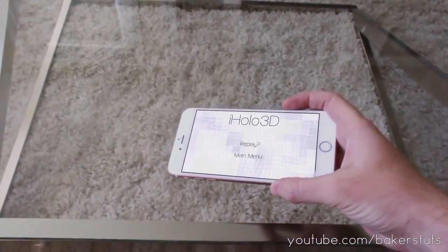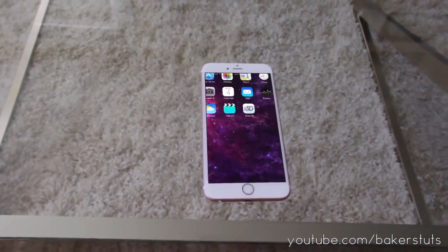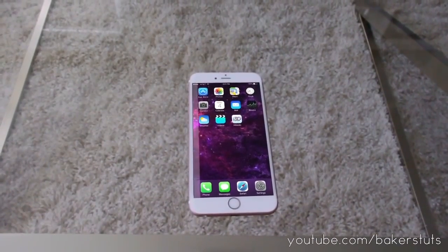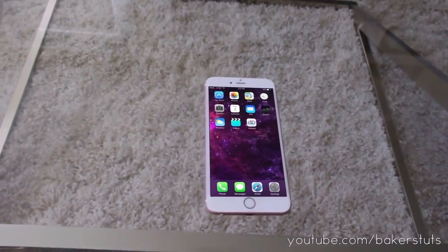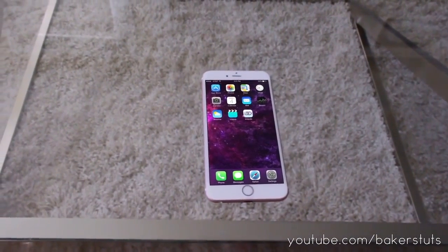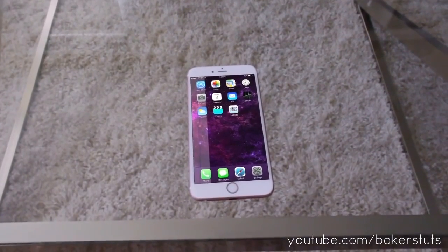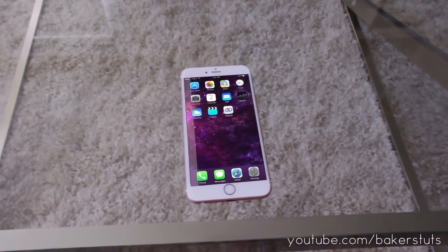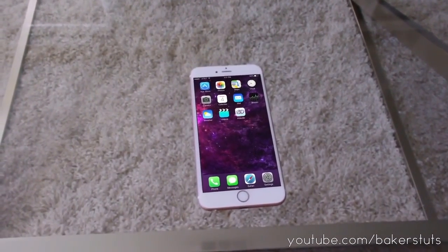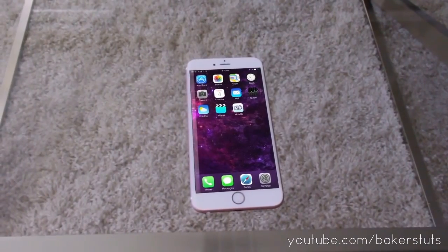Boom. Alright, well looks like the demo ended. Thanks for watching you guys. Can't wait to see the full potential of this when it's fully released. I think this is going to be used in a lot of neat ways. Be sure to like and share the video if you want me to do some more demos and little videos about this new iPhone 7 Plus with the organic LED screen and this new hologram feature. I think it's pretty awesome. Alright, hope you guys enjoyed. Peace.